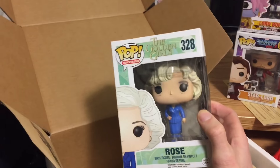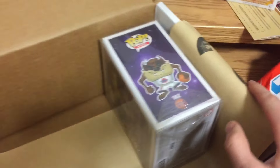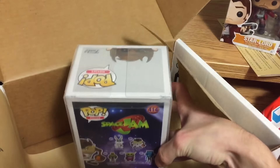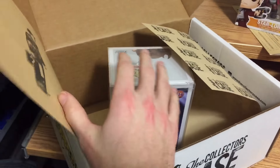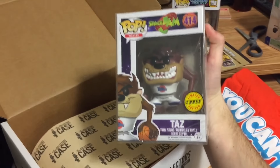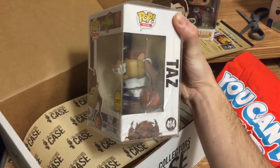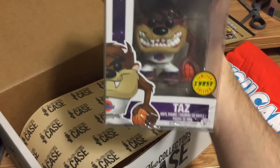This one is obviously Taz - it's Space Jam Taz - and it's in a soft pop protector. I'm thinking this one is the chase that's in the box. Oh, it is! Yeah, Space Jam Taz limited edition chase - nice! That is pretty sweet, that is a nice pop.